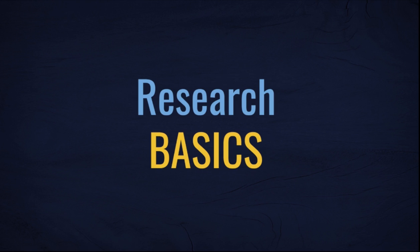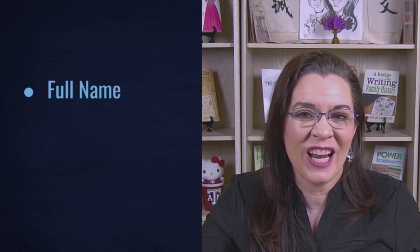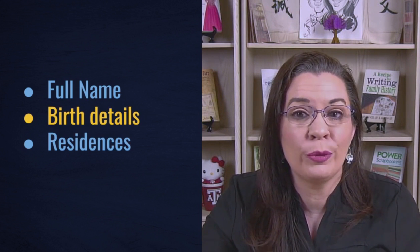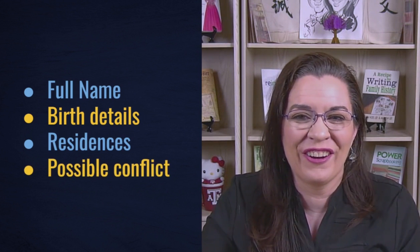When you have identified an ancestor old enough to serve, follow these steps to search military records. If you're unsuccessful, keep in mind the percentages I just mentioned. Before diving into military records, you must know a few details about your potential veteran: full name including aliases, nicknames, and spelling variations; birth year and place; where your ancestor lived before and during the conflict; and the name of the possible military conflict.